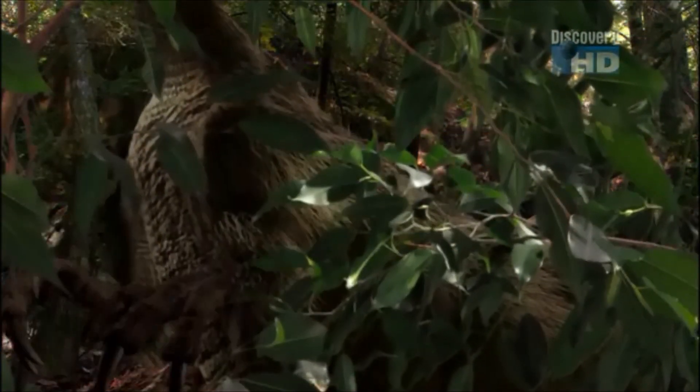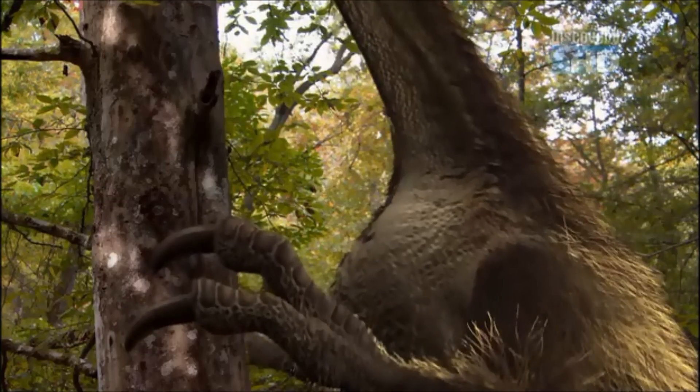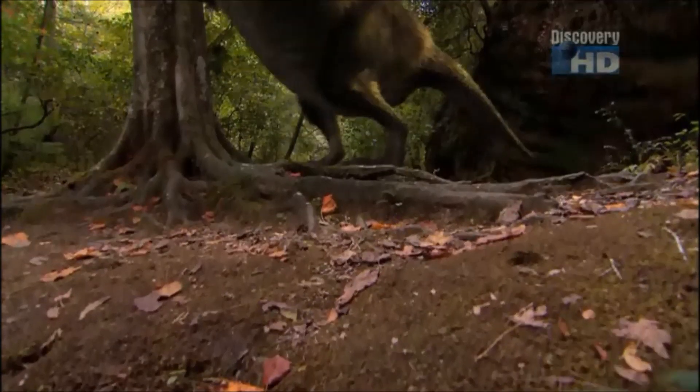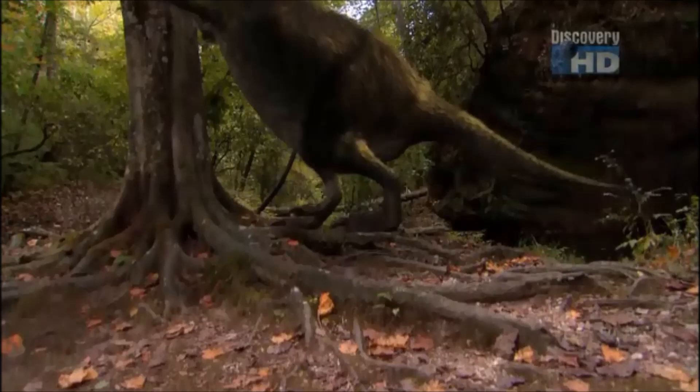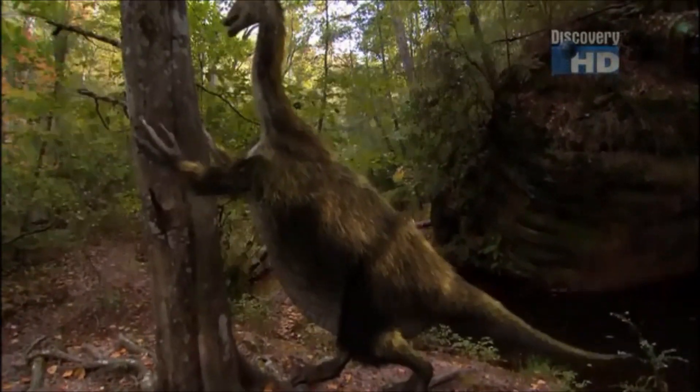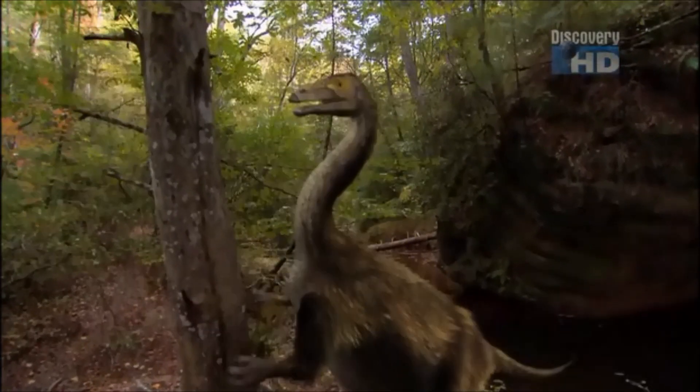It's too large to elude detection. These are the claws of a carnivore — they look lethal. It may have the claws of a killer, but its long neck and small head belong to a plant-eater.